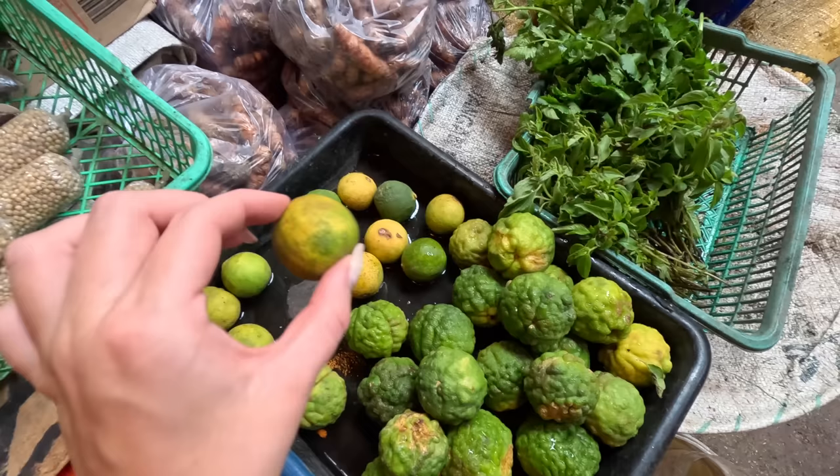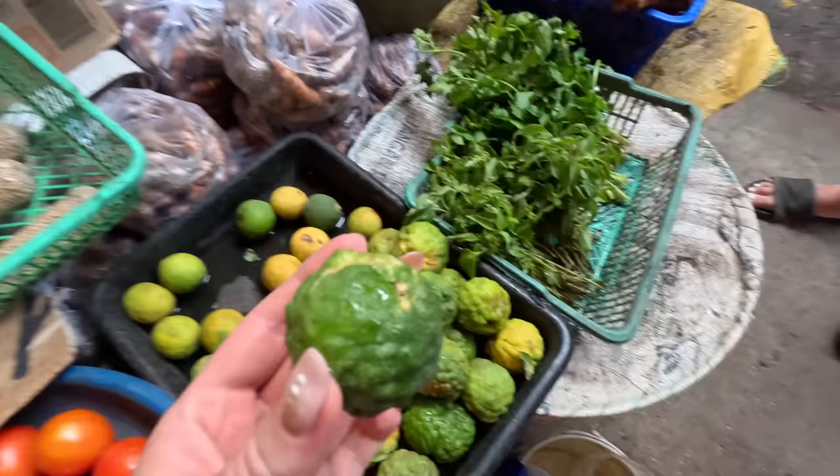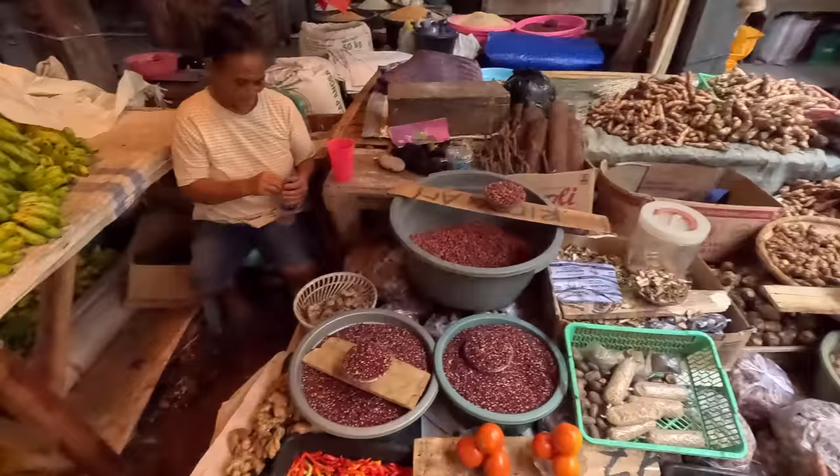So this is a normal jeruk lime and this is jeruk purut — it looks so different, I've never seen it and it smells really really strong. I look so wild. And this beautiful lady sells it here.